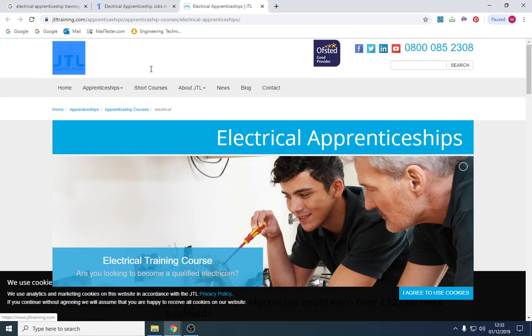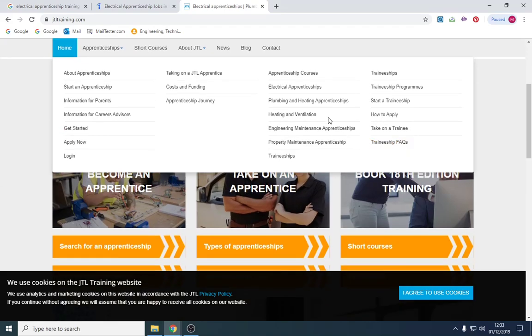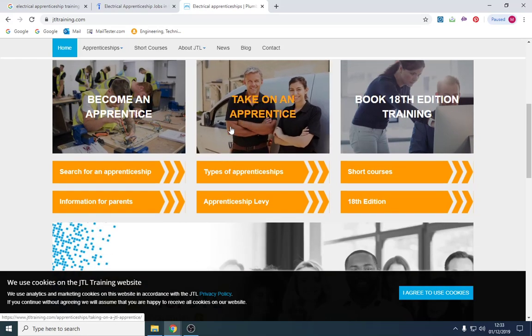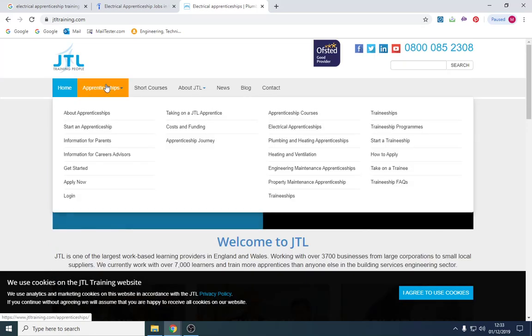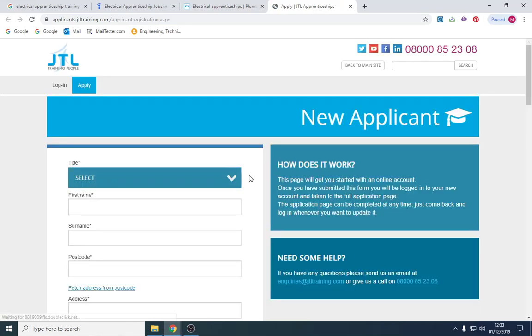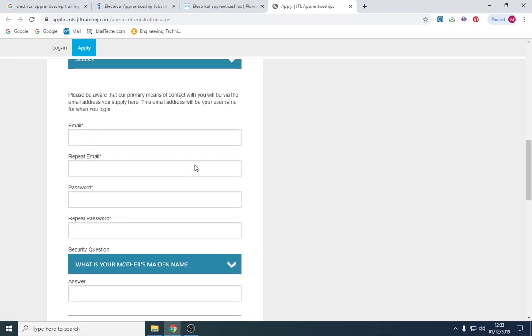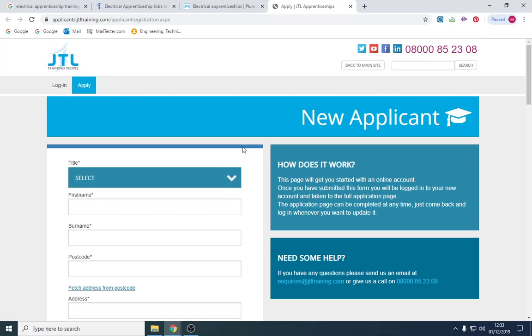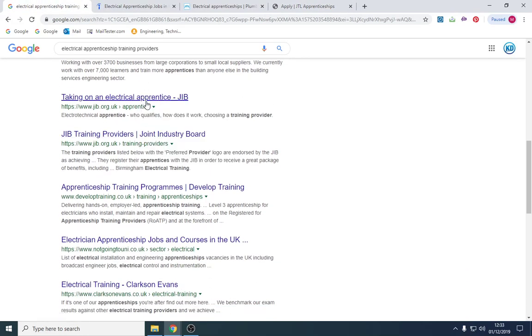Taking JTL as an example — I've never worked with them, I don't know anything about them — you can see they offer apprenticeships in plumbing and heating, property maintenance, and a few engineering disciplines. Employers contact them to take on apprentices, and you would click 'Apply Now'. There's likely a form where you may need to add your CV at the end. I would suggest going online and finding a number of these training providers to apply through.